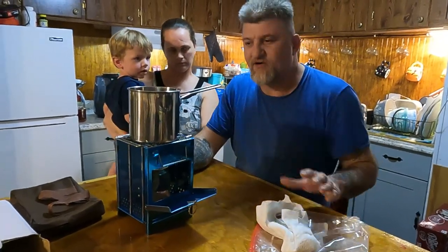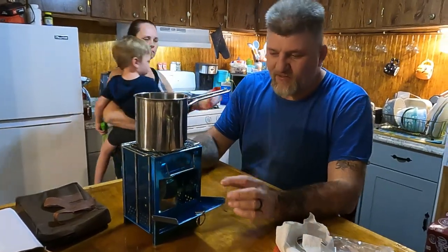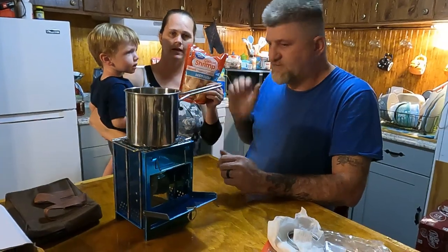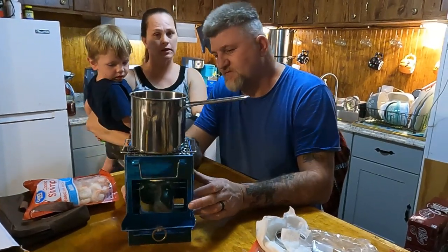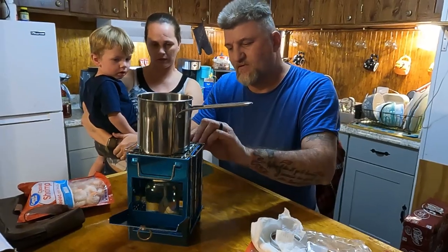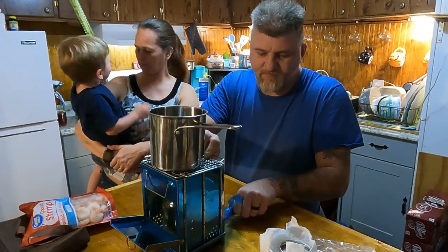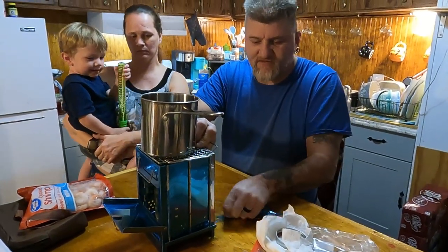We're not only going to show it, we're actually going to cook on it to show how it performs. We'll take all this blue protective film off since it's brand new. We're having steak and shrimp tonight — I'm going to do the steak in the air fryer, Chris is going to do the shrimp on this little cooker. We're also going to make some mac and cheese with it. We'll be right back after we get all this stuff off.